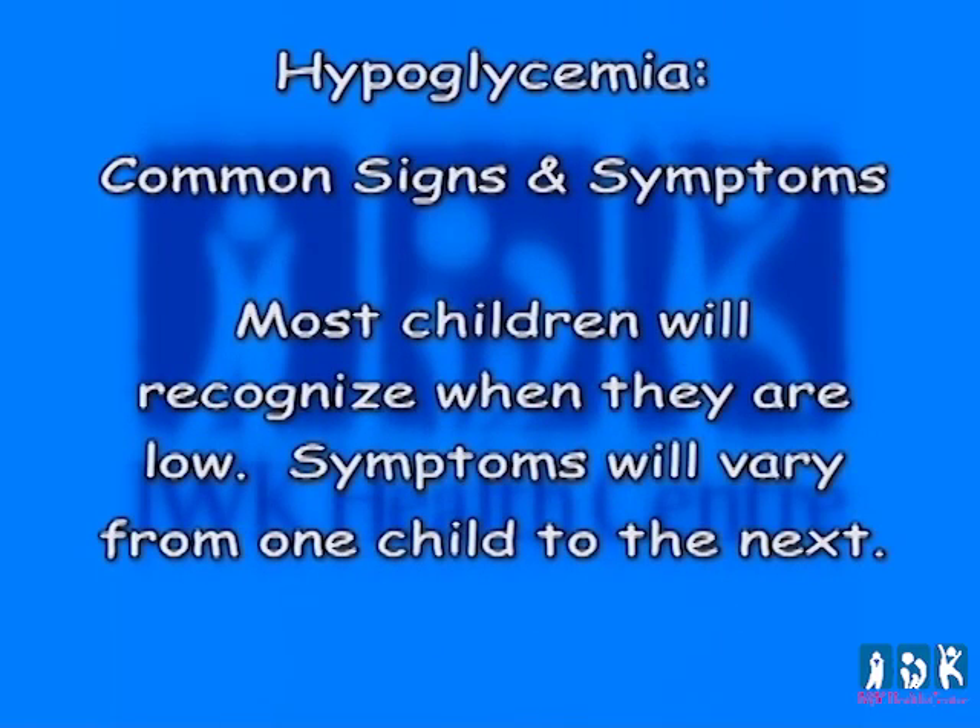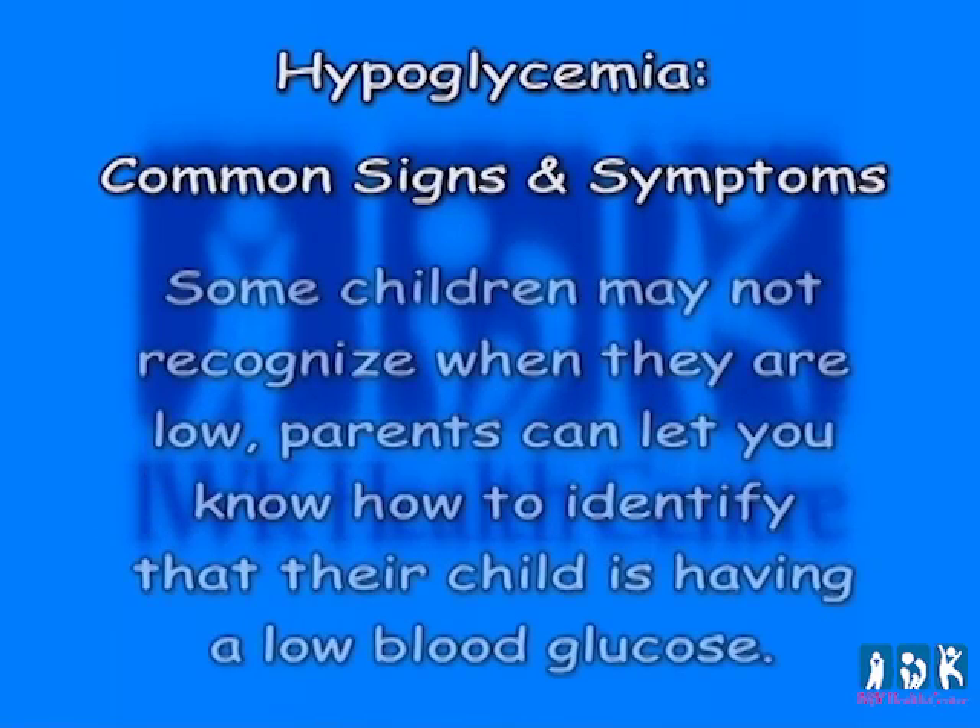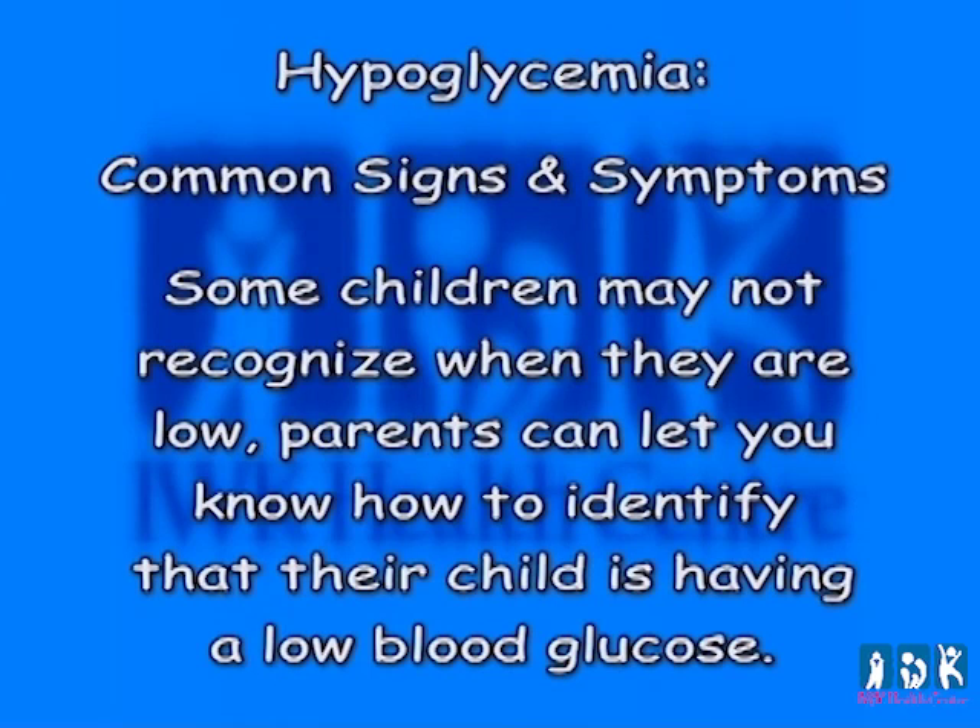Most children will recognize when they are low, but symptoms will vary from one child to the next. Some children may not recognize when they are low, and parents can let you know how they identify that their child is having a low blood glucose. When children are starting school or new to your classroom, it would be beneficial to ask the parent how the child usually communicates a low blood glucose. This should be recorded and made known to any teacher responsible for the child. For example, some children may say their belly hurts when they have a low blood glucose. It is not uncommon for a younger child to ignore their symptoms if they are involved in an activity, so the teacher should be alert to any obvious signs.